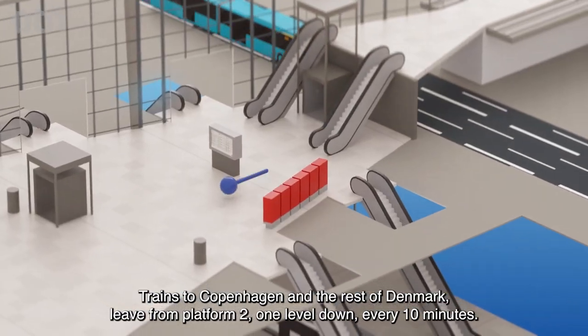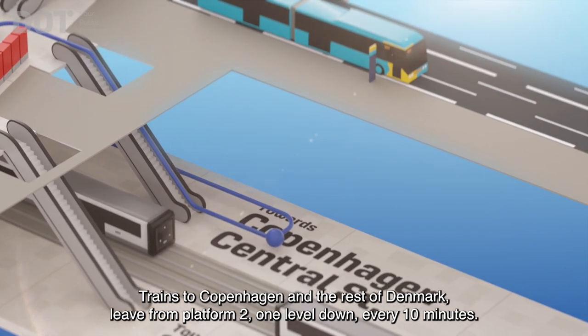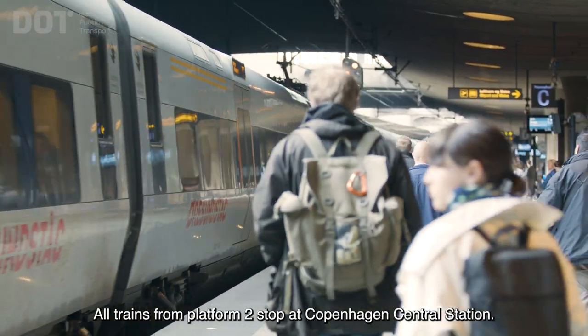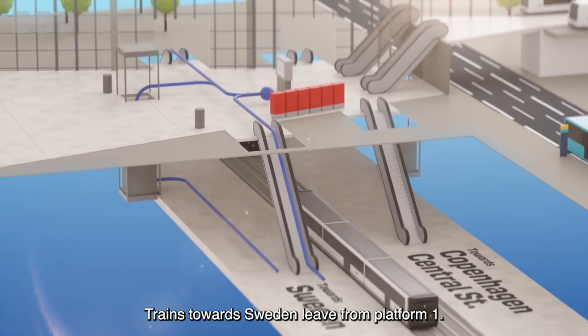Trains to Copenhagen and the rest of Denmark leave from Platform 2, one level down, every 10 minutes. All trains from Platform 2 stop at Copenhagen Central Station. Trains towards Sweden leave from Platform 1.